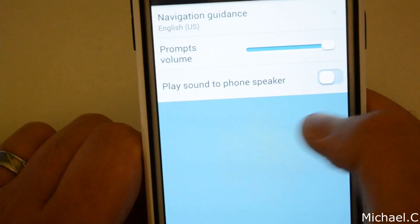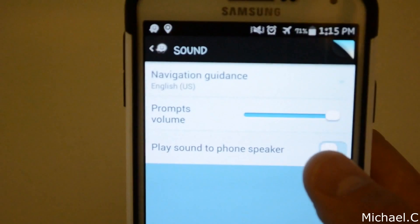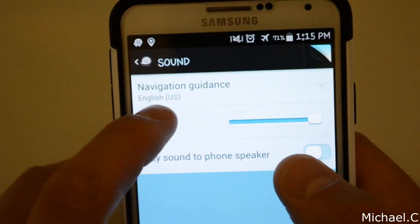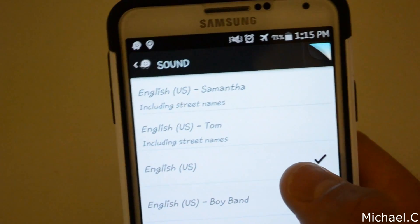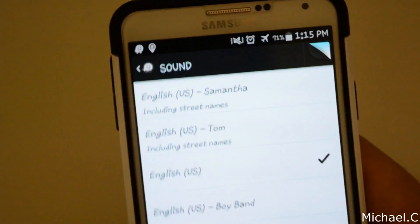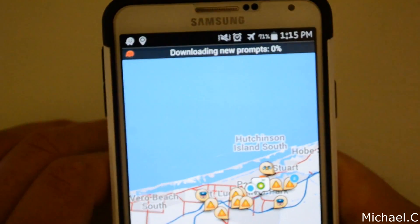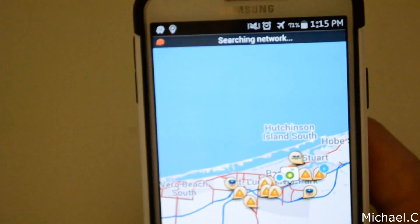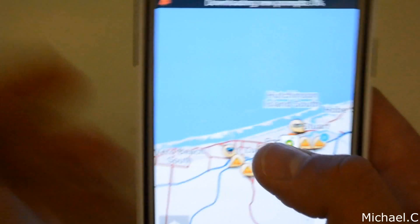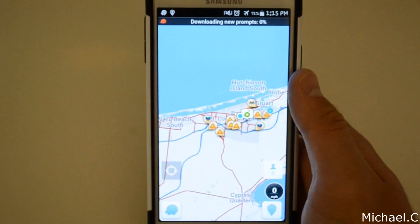As far as sound, you can change the voice guidance sound and change the actual voice on it. You can do English voices like Elvis, Nathan, and Randy. I think you can also download third-party voices for this, but I'm not 100% sure on that — I'll have to look into it.